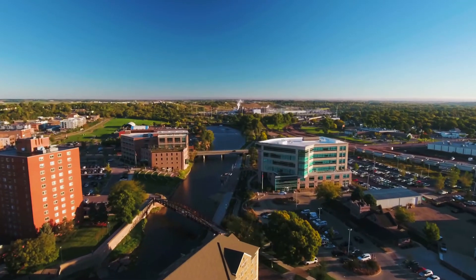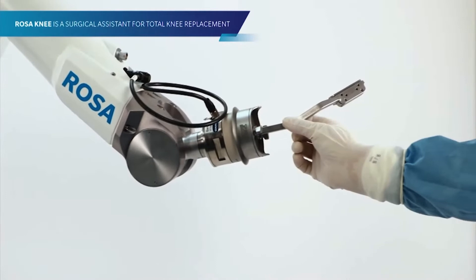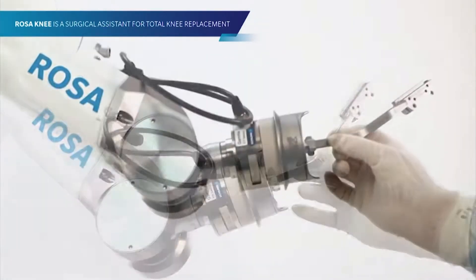Hi, I'm Dr. Luke Rasmussen. I'm an orthopedic surgeon at the Orthopedic Institute in Sioux Falls, South Dakota. In fellowship, I was trained on the ROSA robot for knee replacement, the MAKO robot, as well as CORI.